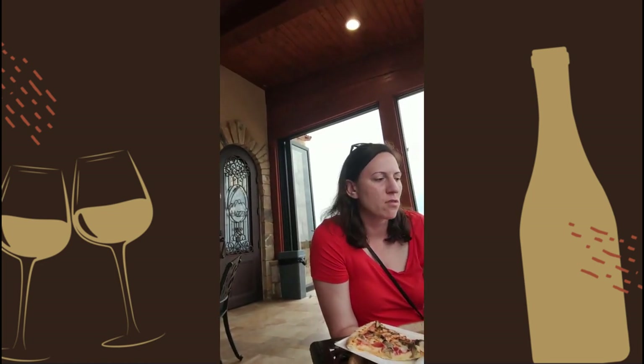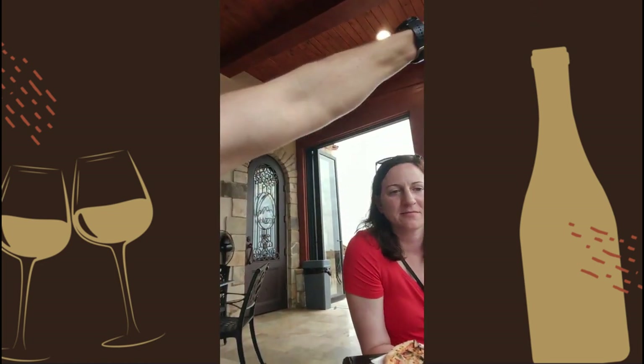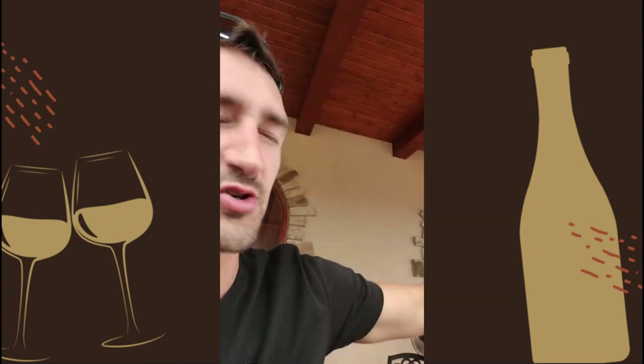Wine of choice? We got the 2019 Chardonnay. Almost dropped it — but not dropped. 2019 Chardonnay.